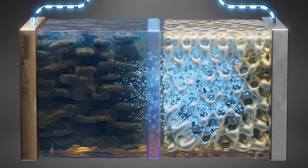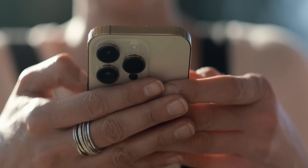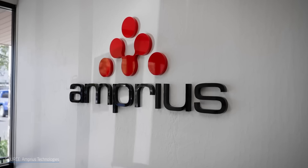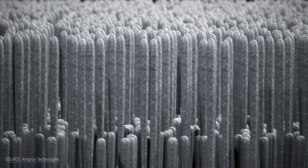It might surprise you to learn that the basic chemistry of lithium-ion batteries at the heart of every brand new Tesla or iPhone hasn't changed all that much in the last 30 years. So when several of you left comments pointing me in the direction of a new company that's replacing a key part of that battery with silicon and some nanowires, my curiosity was piqued.